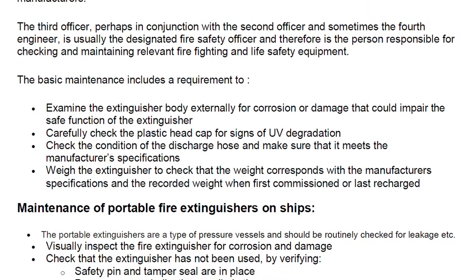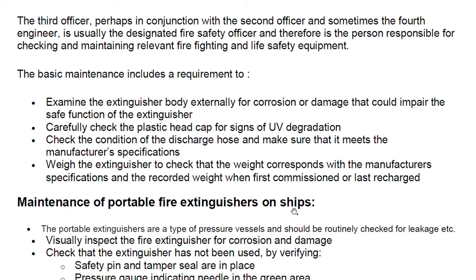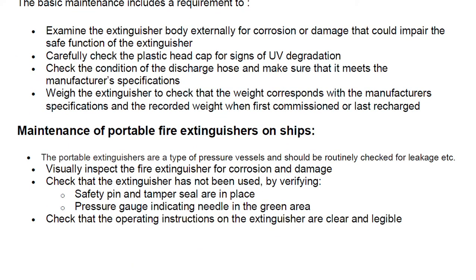Basic maintenance includes: examine the extinguisher body externally for corrosion or damage that could impair safe function; carefully check the plastic head cap for signs of UV degradation; check the condition of the discharge hose and ensure it meets manufacturer's specifications; and weigh the extinguisher to verify the weight corresponds with the manufacturer's specification and the recorded weight when first commissioned or last recharged.